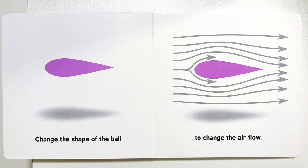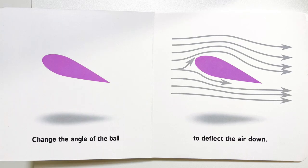Change the shape of the ball to change the air flow. Change the angle of the ball to deflect the air down.